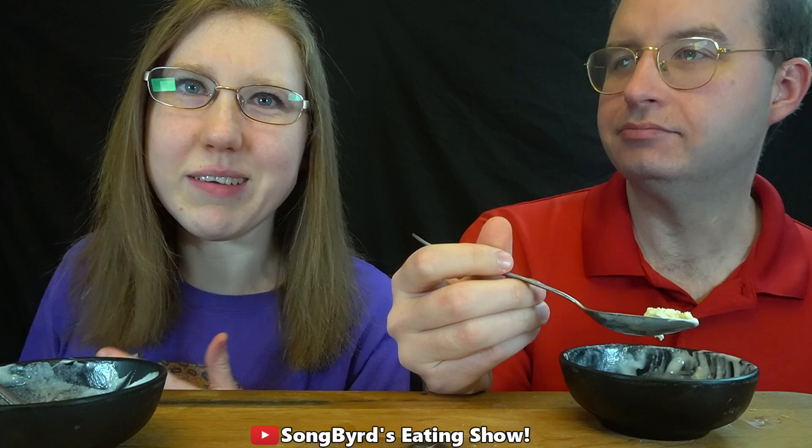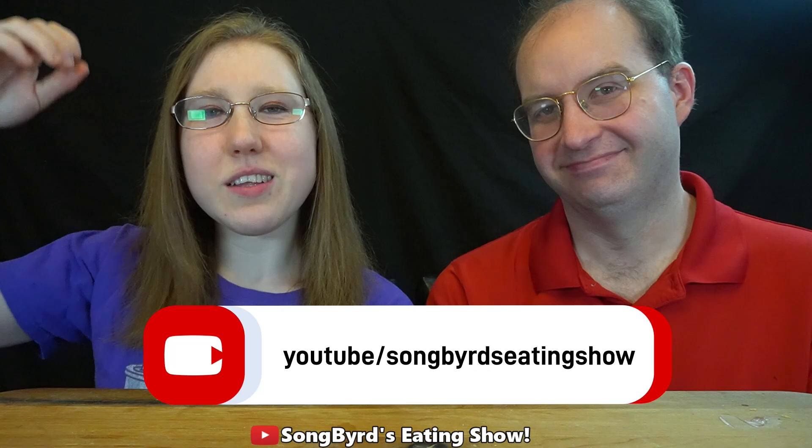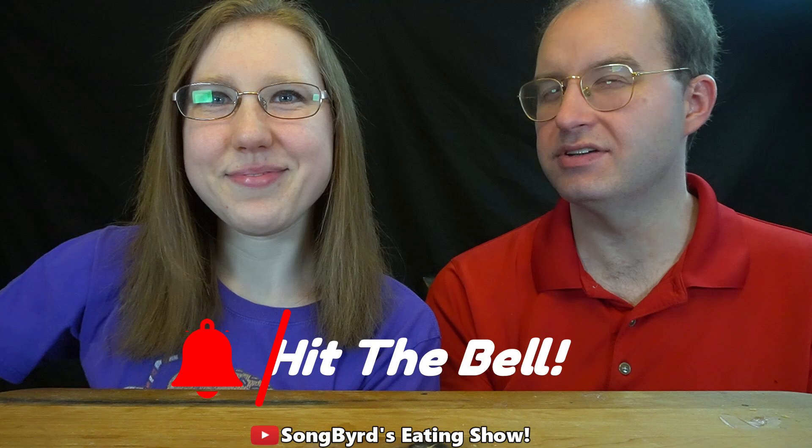That's all the time we have for today's Van Leeuwen ice cream taste test. The winner of today's video is the sweet maple cornbread, and the loser is definitely the blood orange chocolate chip — I would not recommend that one. Try these out and let us know what you think in the comments below. Don't forget to click the red button to subscribe to the channel and hit the bell for notifications. We'll see you in the next video — this is Crystal and Charles. Bye!